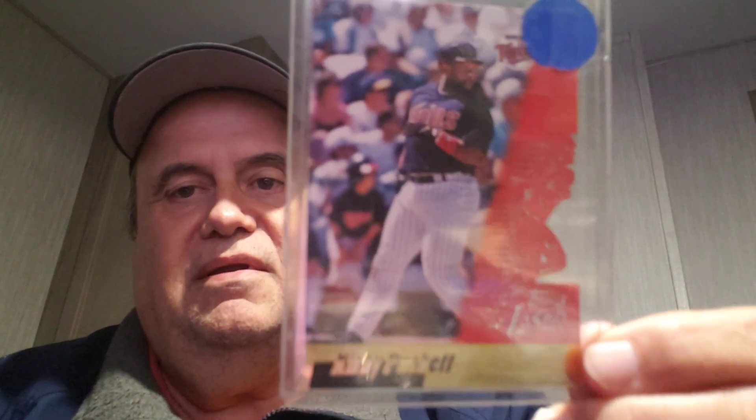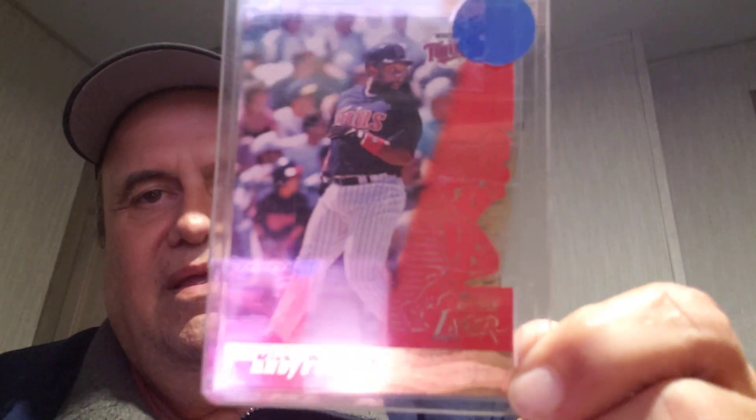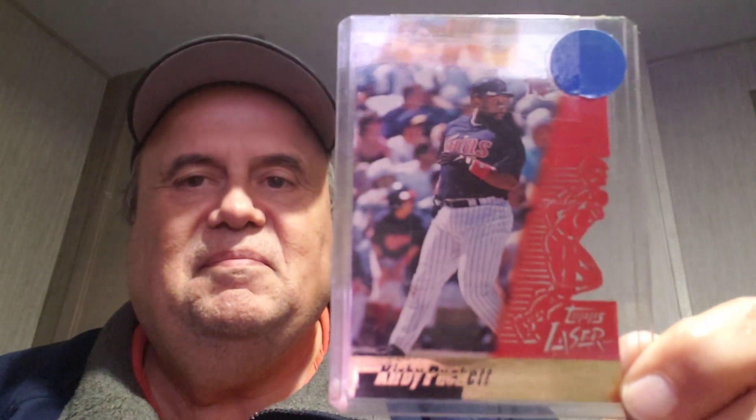Next, I got this 1996 Topps Laser card in the mail. It's actually a nice laser cut there on the left side — I've never had a card like this before. It's part of his playing days run that I'm putting together, so that was kind of a cool card.